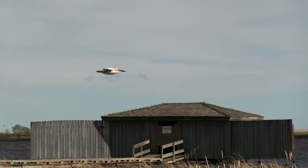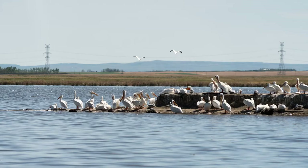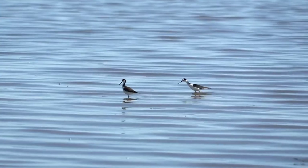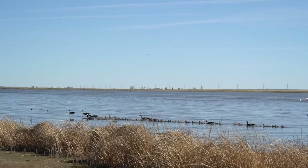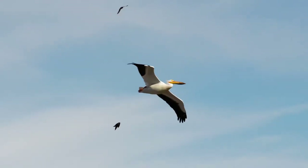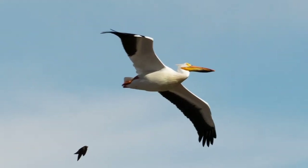A favourite for many birders is Frank Lake, a restored wetland six kilometres east of High River, Alberta. At Frank Lake, you can find a number of waterfowl and shorebirds, including black-necked stilts, willets, avocets, Canadian geese, American coots, yellow-headed blackbirds, gulls, ducks, swans, and pelicans.